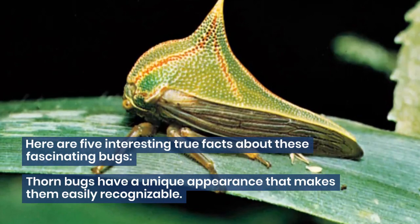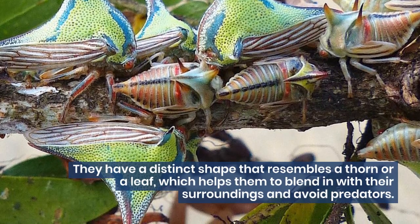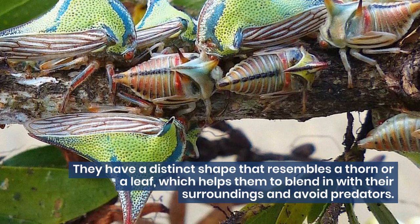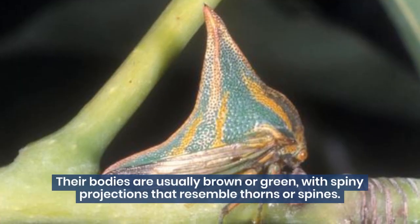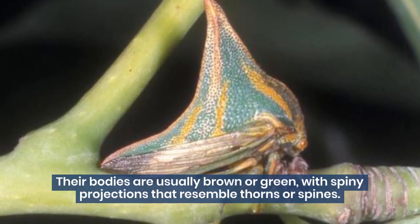Thornbugs have a unique appearance that makes them easily recognizable. They have a distinct shape that resembles a thorn or a leaf, which helps them to blend in with their surroundings and avoid predators. Their bodies are usually brown or green, with spiny projections that resemble thorns or spines.